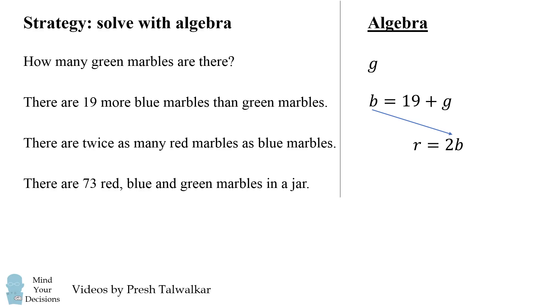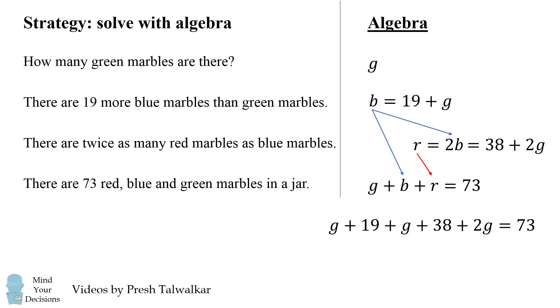We can put in b is equal to 19 plus g, and we need to distribute the two, so we get that r is equal to 38 plus 2g. Finally, we have 73 marbles in total. So we substitute in 19 plus g for b, and we substitute in 38 plus 2g for r. We get this equation, which simplifies to 4g is equal to 16. We can then solve that g is equal to 4. So once again, we get there are 4 green marbles.